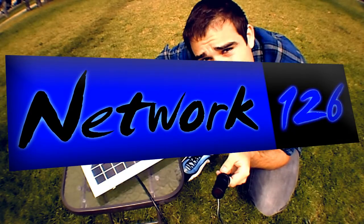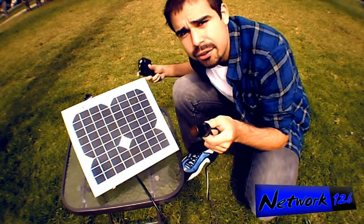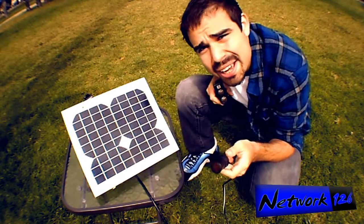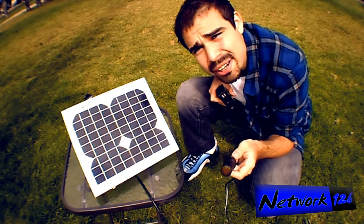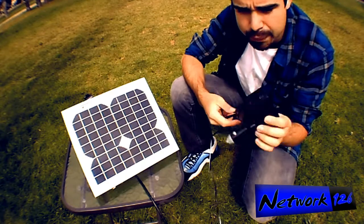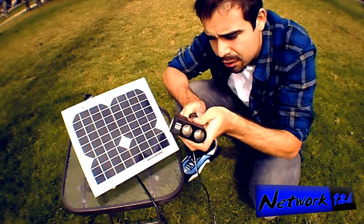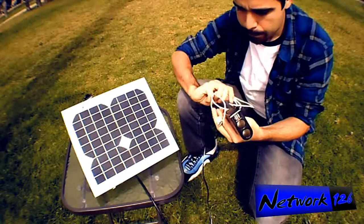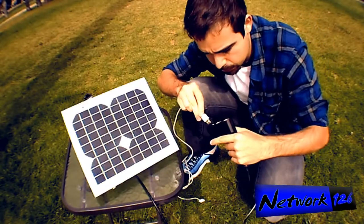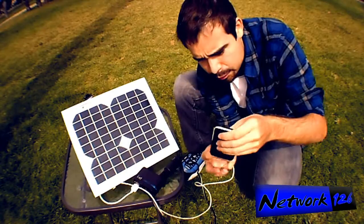You're watching Network 126 once again and I am going to show you a quick little demo. It is a pretty cloudy day — well, actually the sun's poking out a little bit more right now — but it's still kind of cloudy. I'm gonna show you charging an iPhone on a cloudy day, all set up and ready.